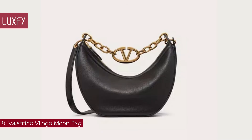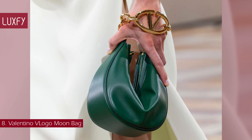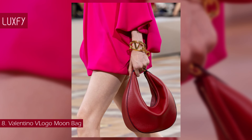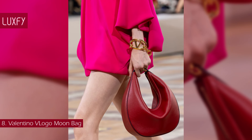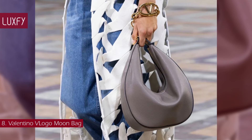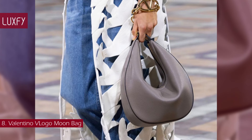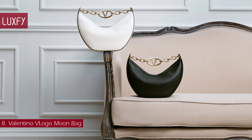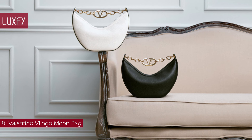Number 8: the Valentino V-Logo Moon Bag. The newest Valentino bag promises to be the next IT bag of 2024. Crafted in leather, the versatile shape of the new Valentino Garavani V-Logo Moon Bag is characterized by a chain with the iconic V-Logo. The bag is equipped with a chain and a detachable leather shoulder strap, so it can be worn as a cross-body and shoulder bag, or carried by hand. Available in four colors, the bag is, at the same time, minimalist and edgy, classy and stylish — all we could want in a designer bag for 2024.